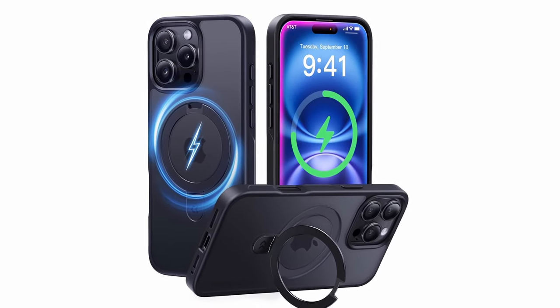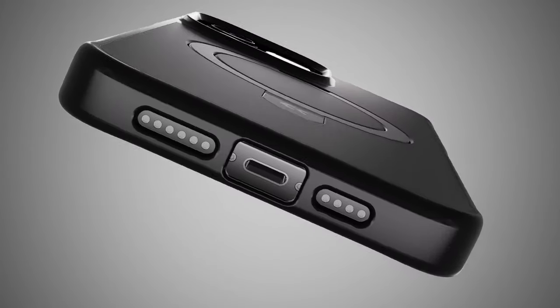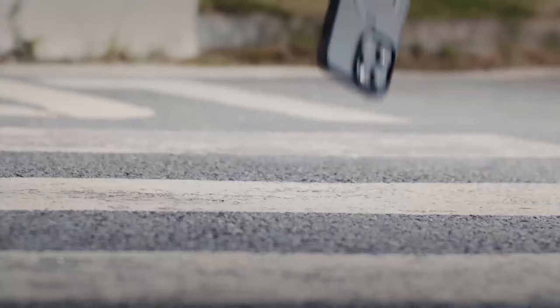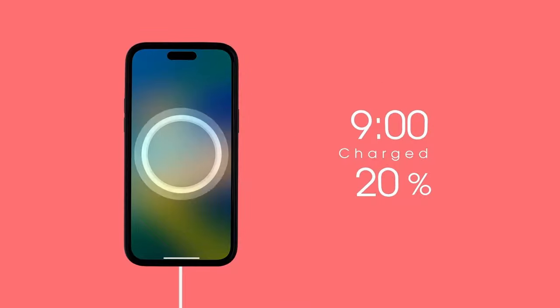One of the standout features of the Casico Shockproof Slim is its powerful magnetic attachment, which ensures a secure connection with MagSafe accessories. The case's compatibility with wireless charging allows for convenient and efficient power-ups. Additionally, the case's military-grade drop protection and raised bezels provide reliable protection for your iPhone's screen and camera.